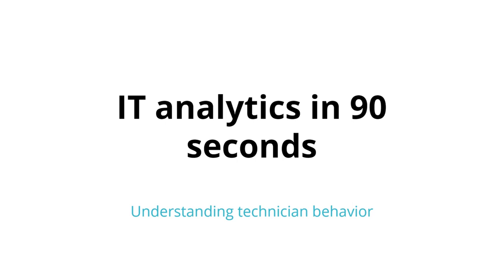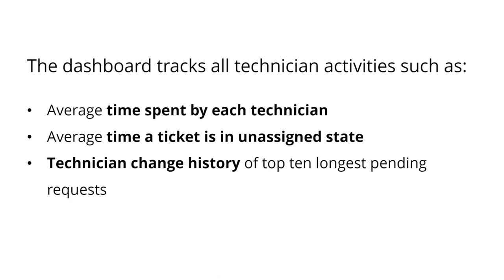The Technician History Dashboard in Analytics Plus keeps track of all technician activities, such as the average time spent by each technician, how long requests stay unassigned on average, and the technician change history for the top 10 longest pending requests.